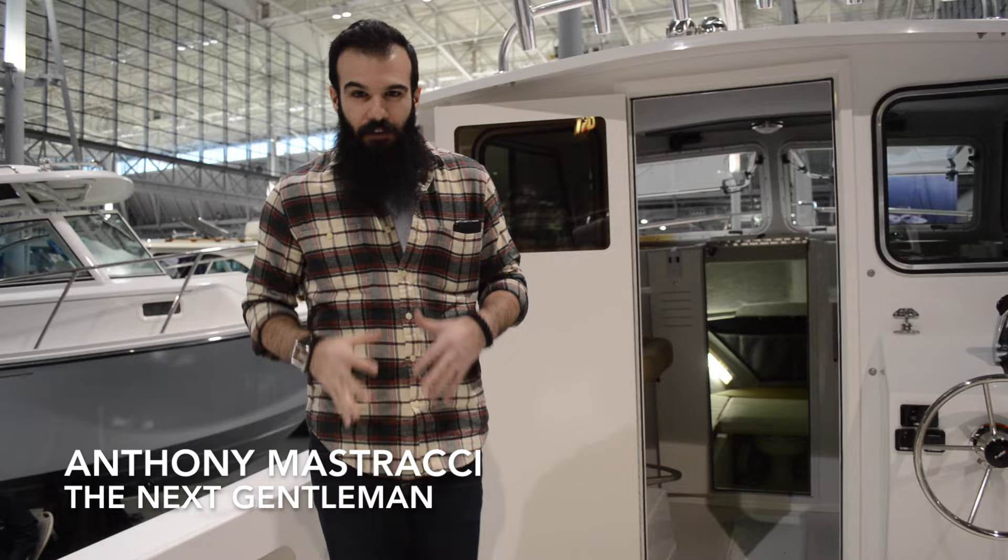Hey, what's going on everybody? So right now I am on the Parker 2520XLD with a sport cabin right here. Let me show you a couple of things I really like about this.